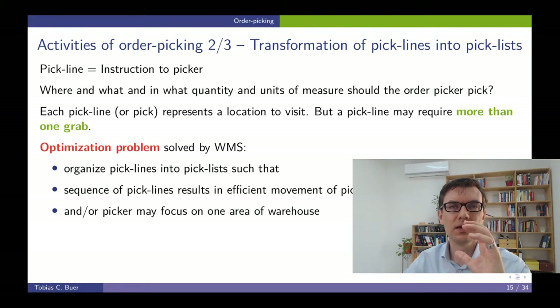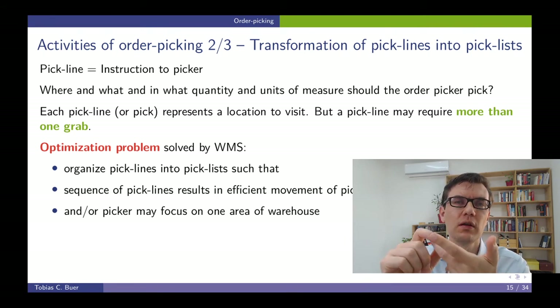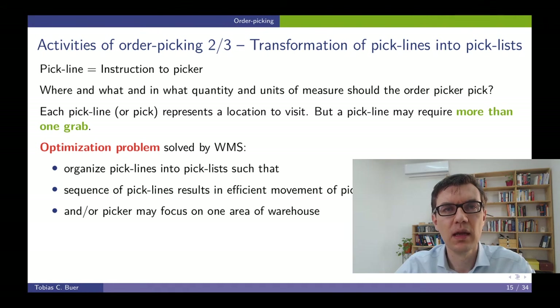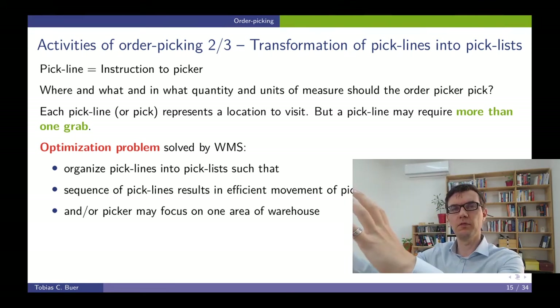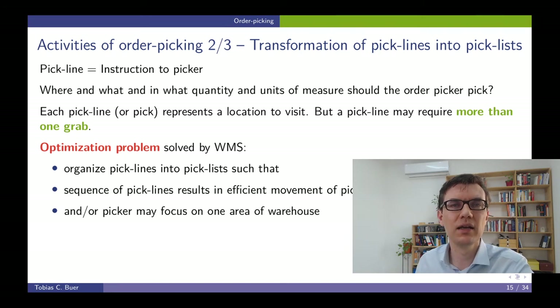Keep in mind we have an order, an order line, and a pick line. The pick line is the instruction for a picker. More specifically, the pick line defines where a picker should pick which item in the warehouse, in what quantity, and in what unit of measure. Each pick line includes a location that needs to be visited by the picker. You also need to take into account that a pick line might include more than one single grab from the shelf — it can include making several grabs. For example, if the pick line is getting ten cartons of something, that is one pick line and the picker needs to grab each carton separately.